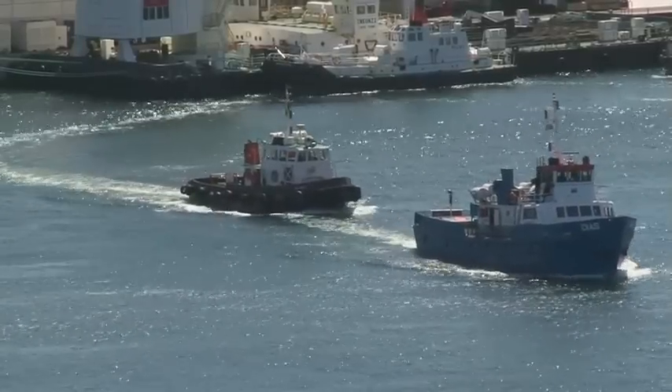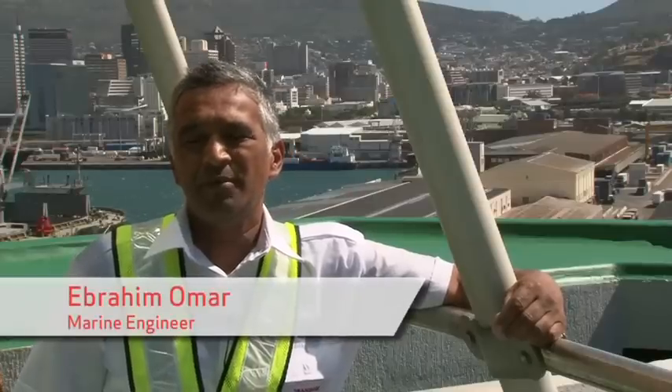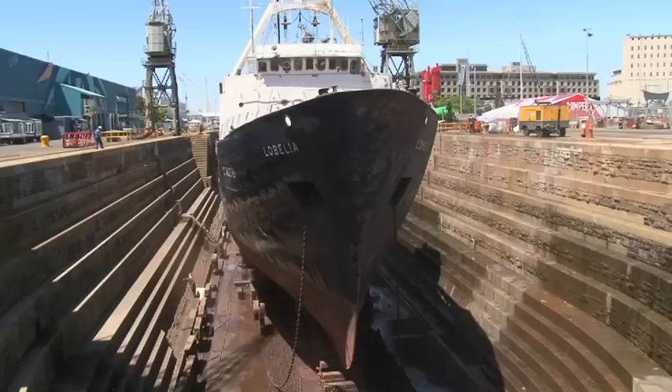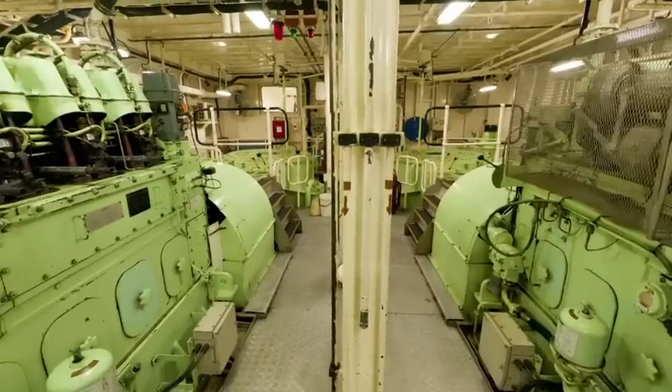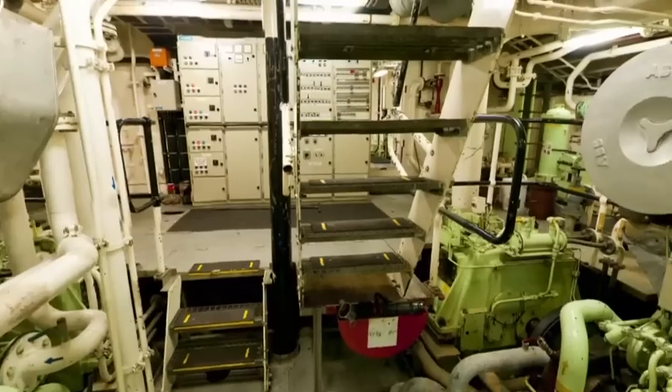A typical day in a marine engineer's life is to get the plant ready as you come on duty — ready for shipping. A typical plant consists of engines, alternators, water purification, purifiers and auxiliary pumps, pulse pumps on board a ship.